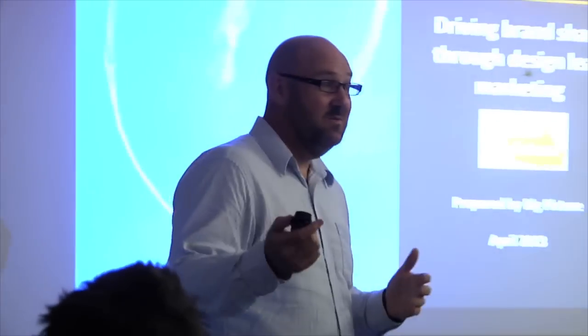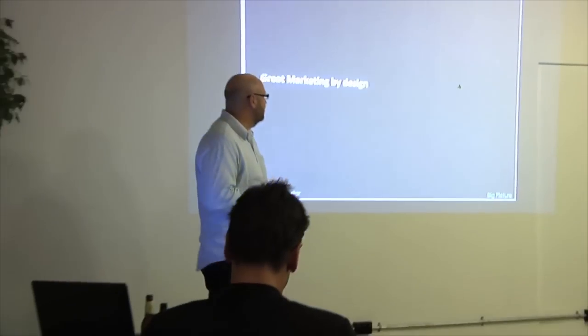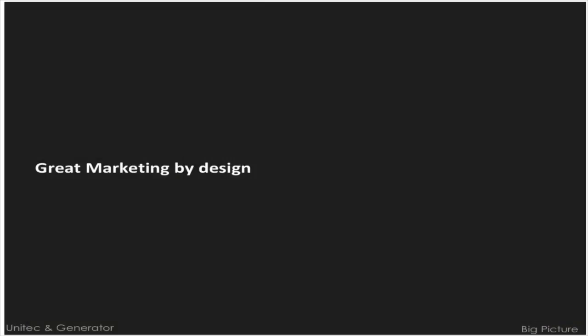I'll also share some thoughts on the future of marketing from a design perspective — what could be really interesting in the next decade or even the next couple of years. Tonight is challenging because we've got students as well as business people, so I've tried to integrate both. Great marketing by design.